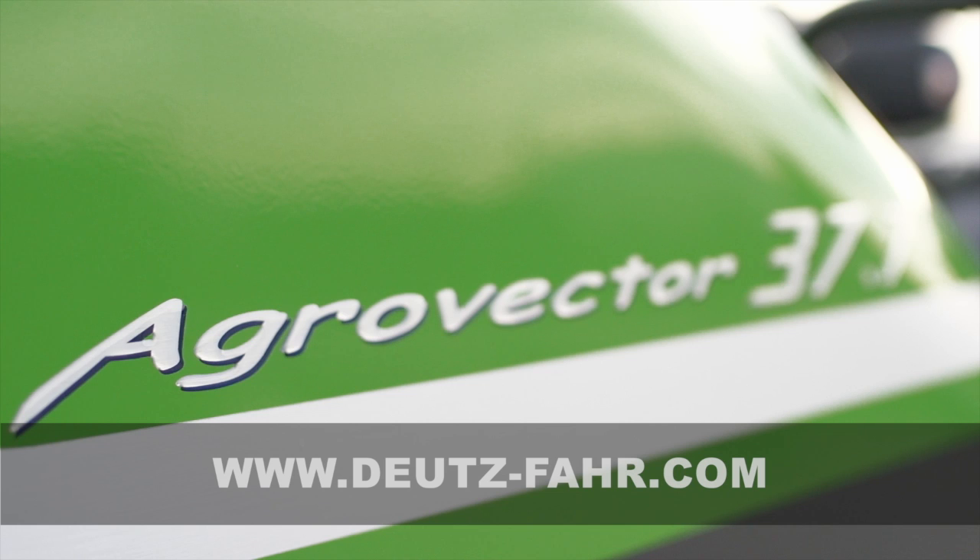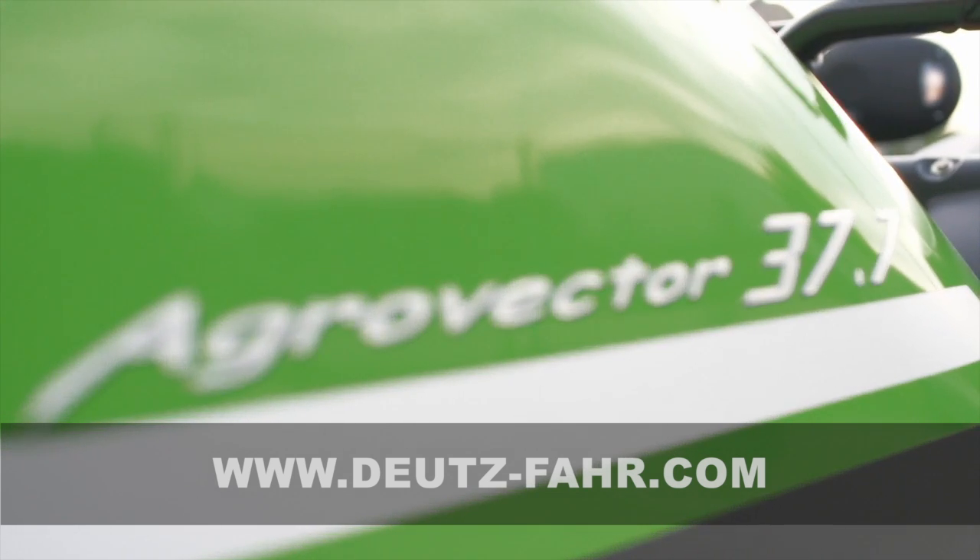To cut a long story short, the new AgroVector series of Deutz-Fahr is an effective working tool. A lot of attention has been paid to its functional design, comfort and efficiency during operation, enhancing your everyday productivity. I hope you have enjoyed this tour around the new AgroVector. For more information, please contact your local Deutz-Fahr dealer or visit us at www.deutz-fahr.com.